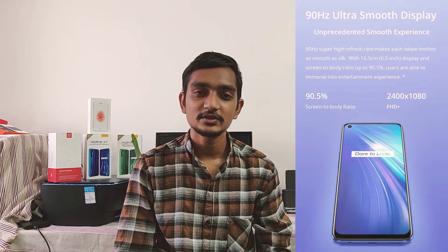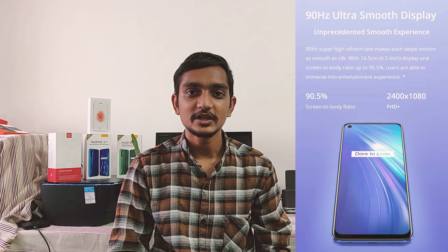The Realme 6 is a Chinese company selling in India. This is a great phone. It has 4GB RAM and 64GB internal storage, priced at around 15k. It features a 90Hz display.